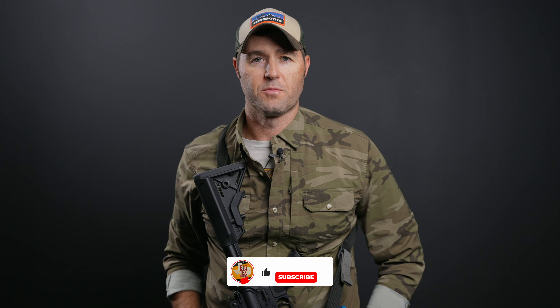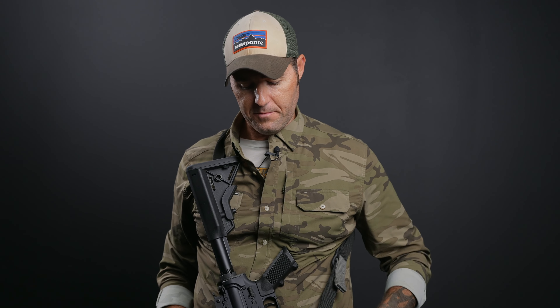Hey everybody, I'm Chris from Blue Force Gear here at BTO in Conroe, Texas. We're going to talk about duty slings — specifically form, function, and techniques for the Vickers sling. But before we get into that, a lot of people run slings, as they should.